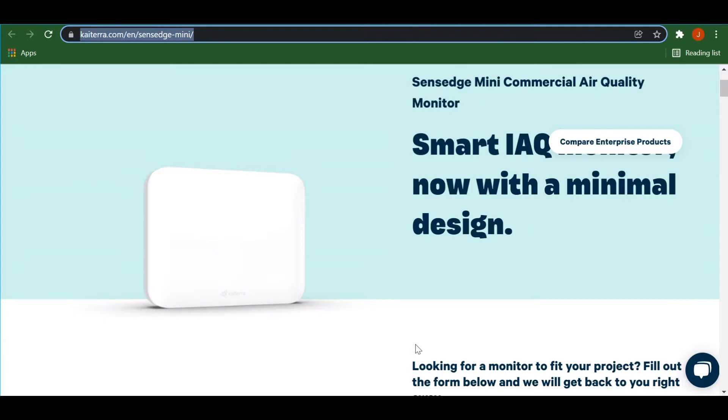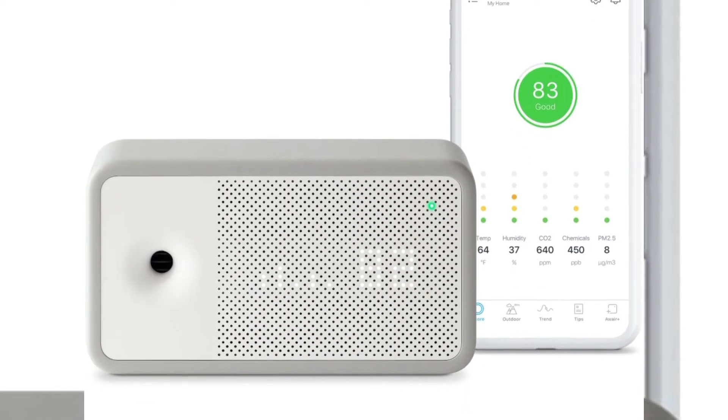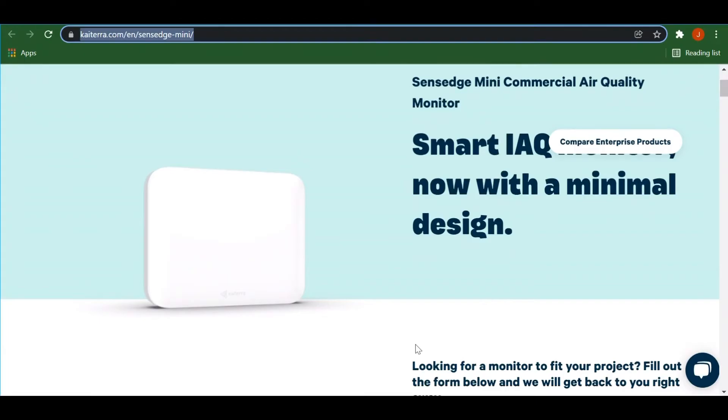I'm thinking wow this Katera must be a lot better. I got the Aware Element when it was like $140 on Amazon when it first came out, and the Sense Edge Mini is like $650 — that's like four times higher. Let me tell you right now, this Katera Sense Edge sucks. The Aware Element is way better.